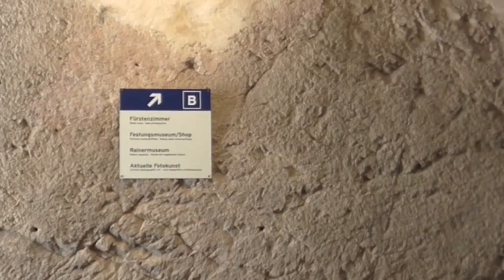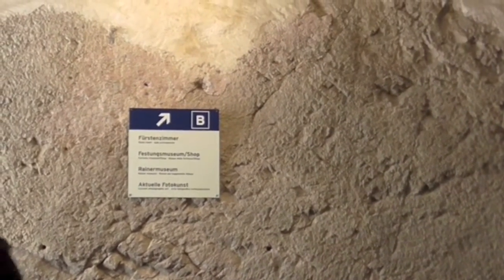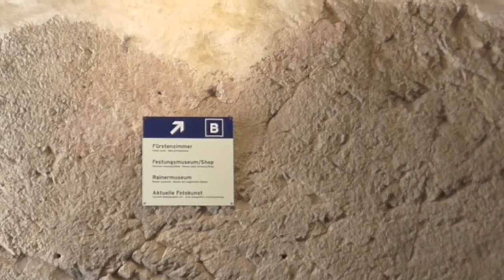Let's go to Building B next — the state rooms and the Rainier Museum.